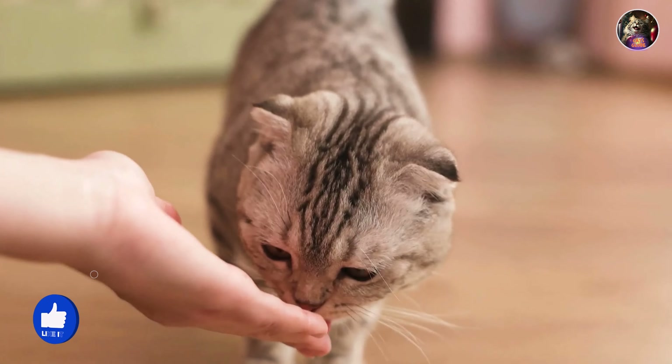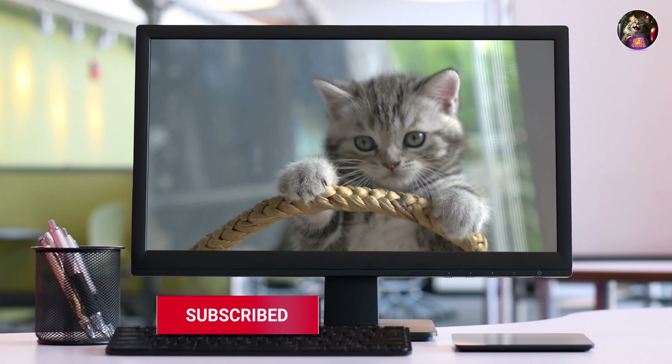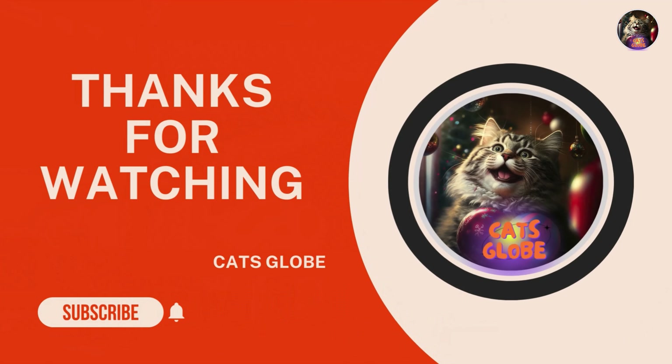Don't forget to hit that like button if you found this video helpful, share it with your fellow cat lovers, and subscribe to our channel for more purr-fectly delightful content. Thanks for watching, and until next time, keep those whiskers wagging.